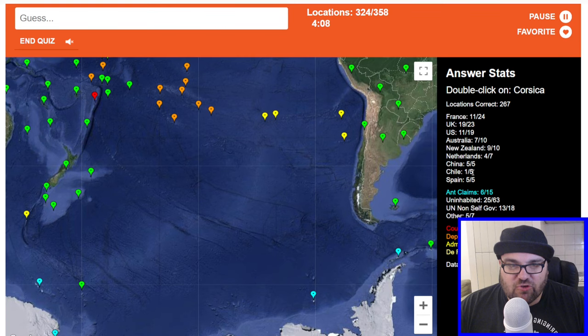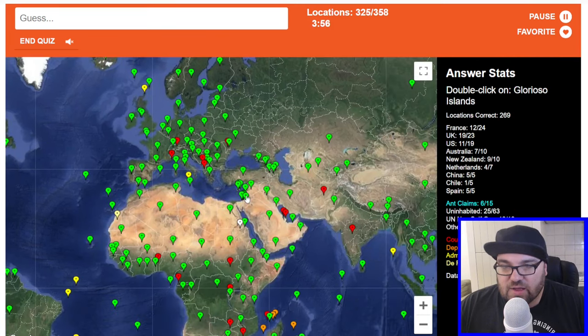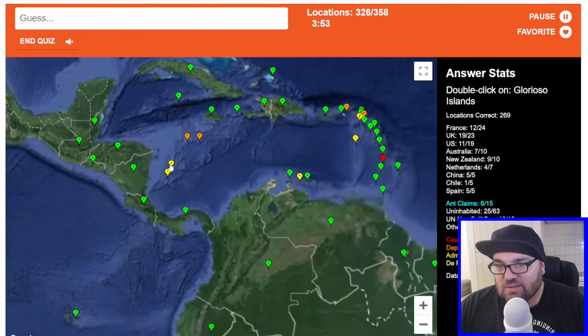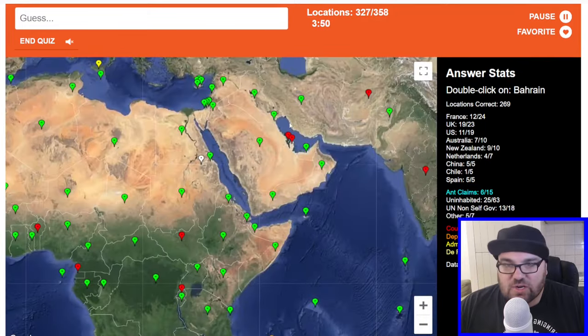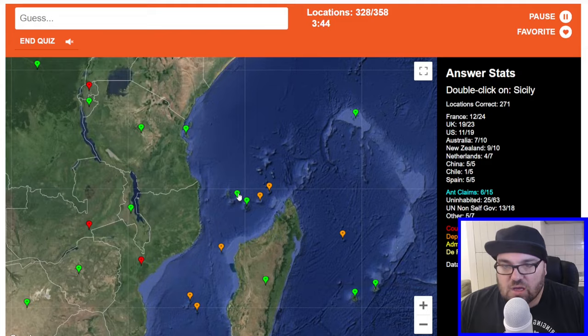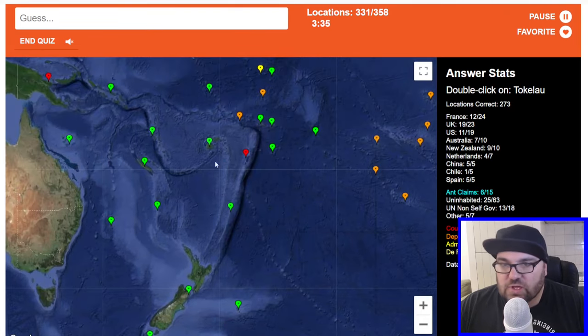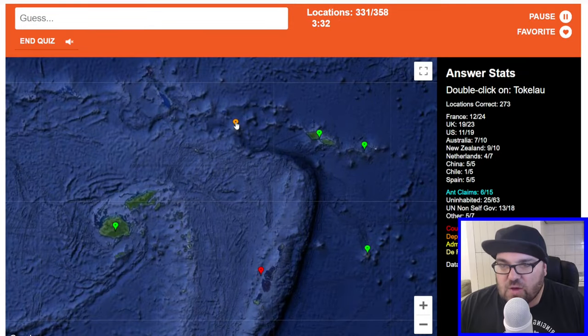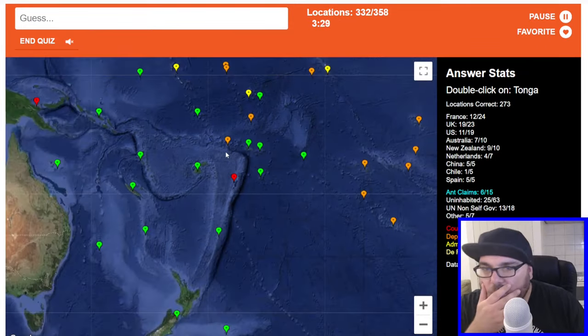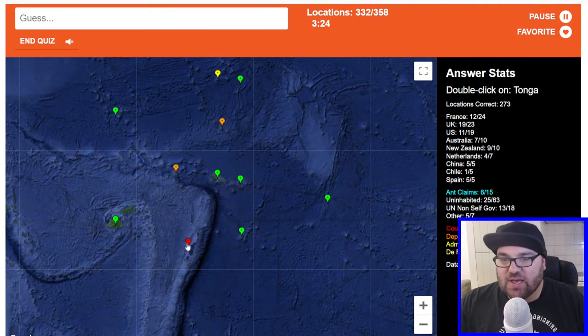Corsica. Four minutes to go. I need to make sure I'm not leaving anything on the board, because that would be disappointing. Glorioso Islands — no. Comoros — here. Sicily. Monaco. Tokelau — this is for a clean sweep of New Zealand if I get this. I think this is Tokelau. Oh no — this one is Tokelau, isn't it? Damn it, that's annoying.